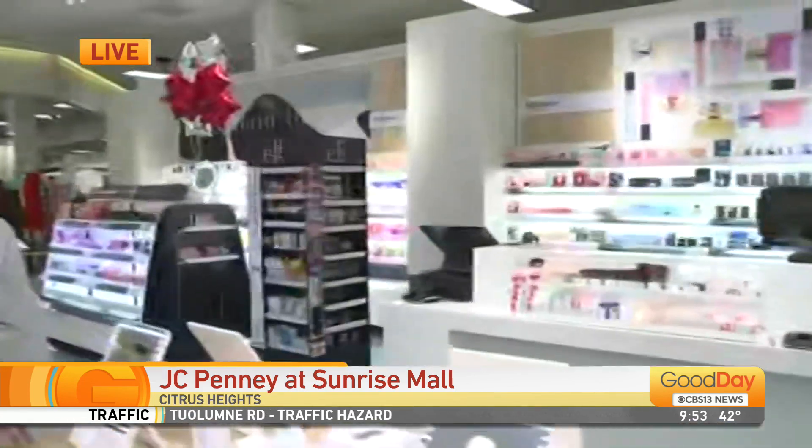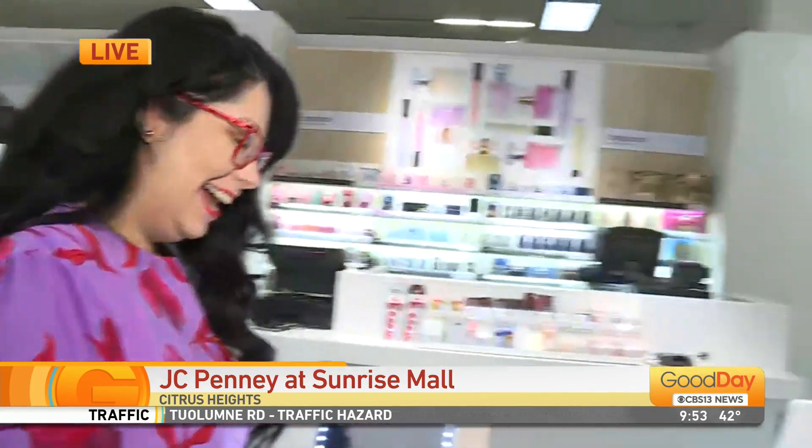We're going to talk to Maria right here, looking real lovely this morning. Maria, tell us about JC Penney Beauty. It's a brand new section that you guys started just rolling out recently, right?